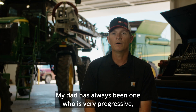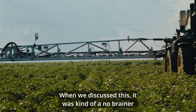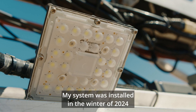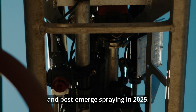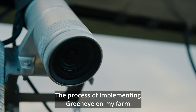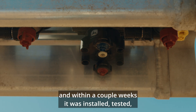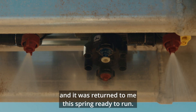My dad has always been one who is very progressive and very accepting to change. When we discussed this, it was kind of a no-brainer once we started looking at the benefits. My system was installed in the winter of 2024 and I've been able to use the system on every crop from fallow all the way through planting and post-emerge spraying in 2025. The process of implementing GreenEye on my sprayer was pretty simple — they came and picked up my sprayer in the off-season and within a couple weeks it was installed, tested, and returned to me this spring ready to run.